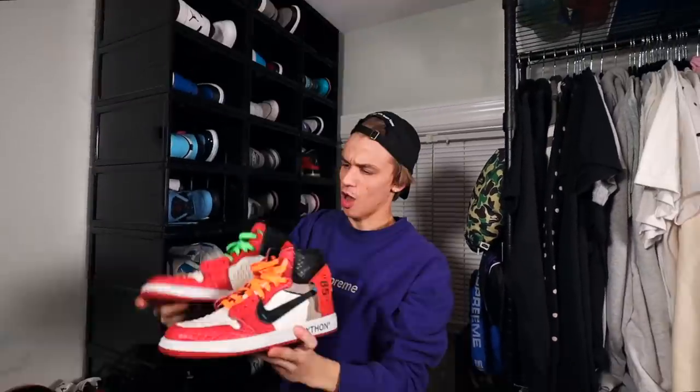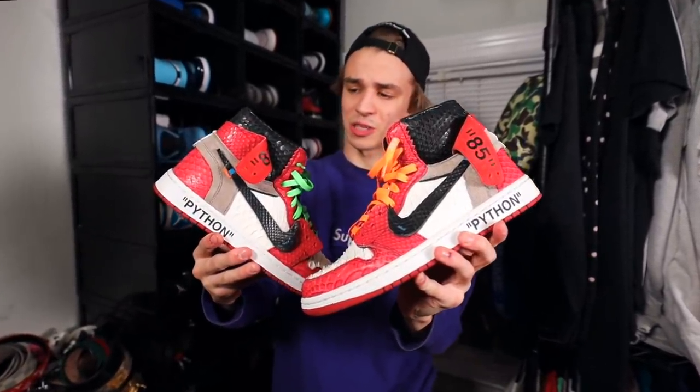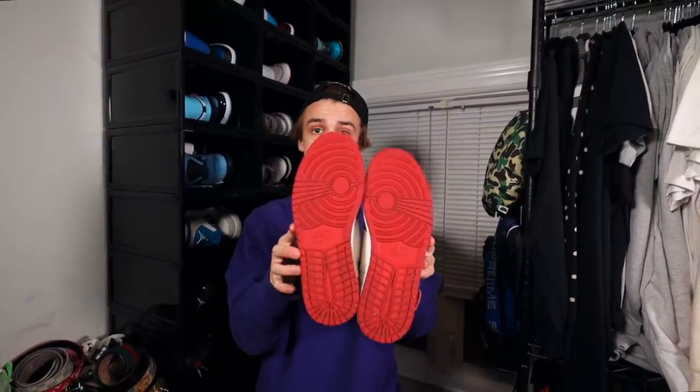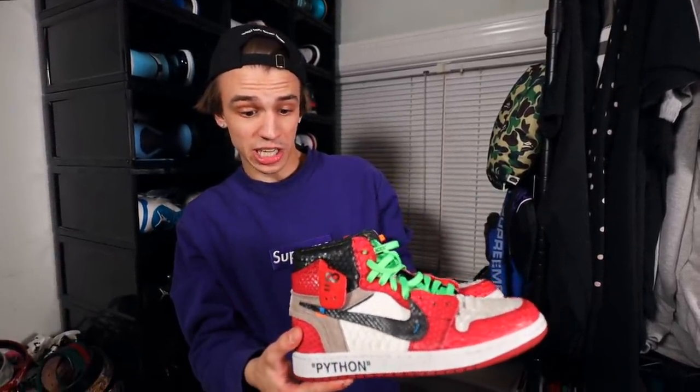Up next we have a custom pair of Off-White Air Jordan 1s done by the Shoe Surgeon. He totally blessed me and hooked it up. They got the custom Python on there. People ask me all the time if they're fakes — they're not fakes, they're just custom. That's why they look like this. They still go for a lot of money even as a custom, because real materials were used — a real Jordan 1 was used in the making of this. The quality is unmatched. Shout out to the Shoe Surgeon.